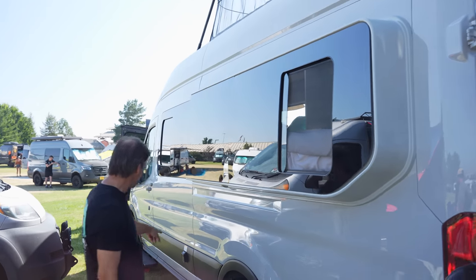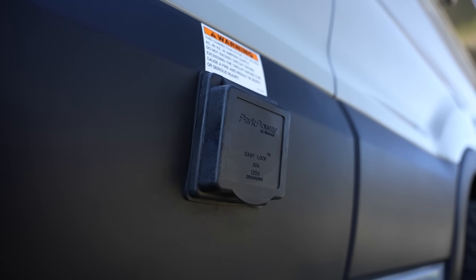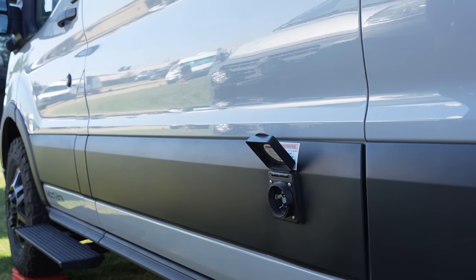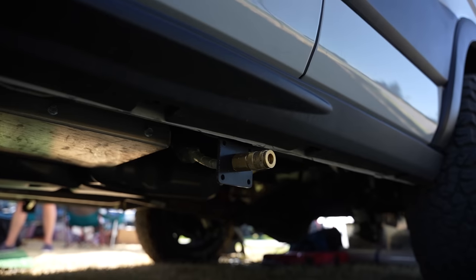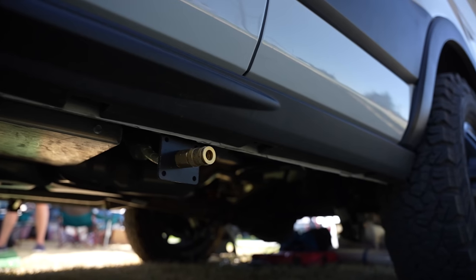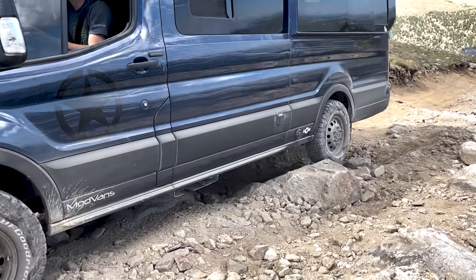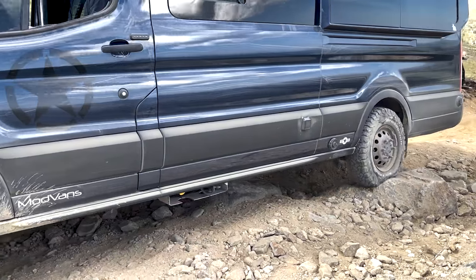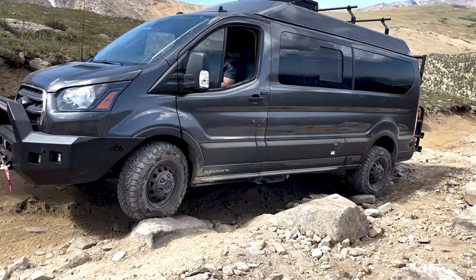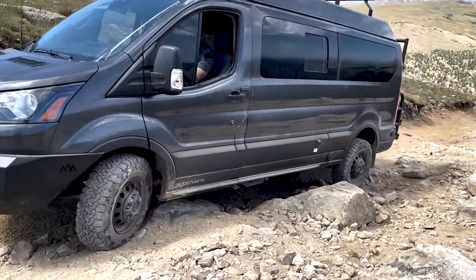Over here, you can see our shore power inlet. This is a 30-amp standard inlet — the battery can charge off of that, and of course you can run your 120-volt appliances by plugging in there. This van also features dual air compressors with an outlet on both sides of the van. So if you deflate your tires for off-roading, you can inflate them again. With this dual compressor setup, it pumps up the tires about four times as fast as a standard compressor.